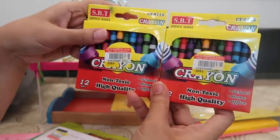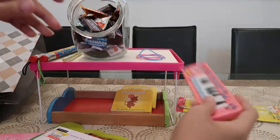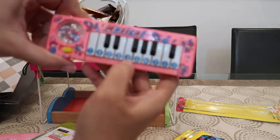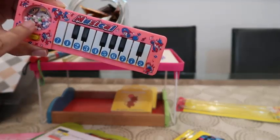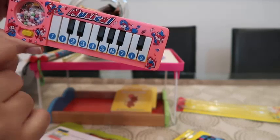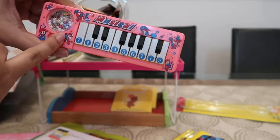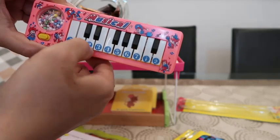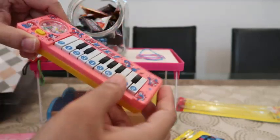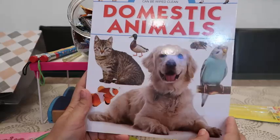These are the crayons packet, and two of them are here. And then this was a little musical piano. Oh, when you play the piano, with the vibration there are these tiny balls in the speaker — see, it's so cute. And there are two more. If you turn this key over here, the music is longer. This is a cute one, I like it.